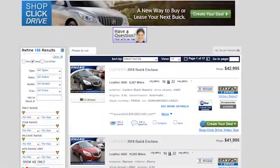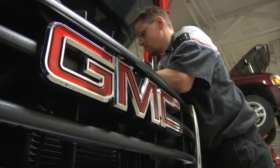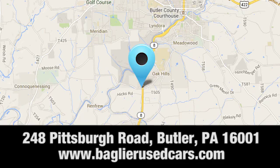Aglier Buick GMC. Browse inventory online or in person, or swing by our award-winning service department today. You can find us just to the south of downtown Butler on Pittsburgh Road.